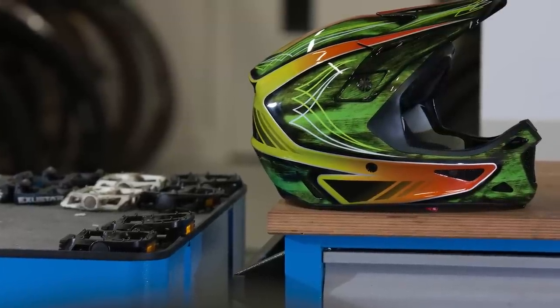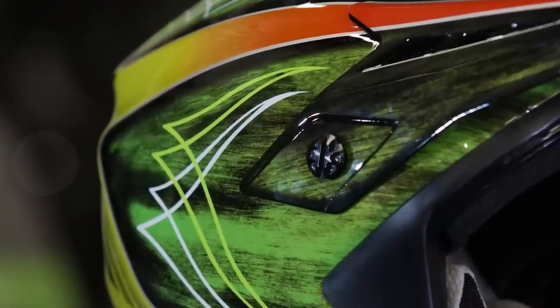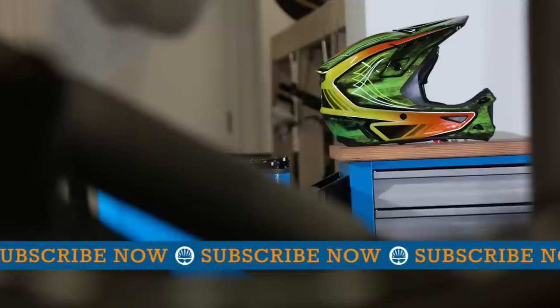The Dissident is a comfortable, well-ventilated helmet that fits well with goggles. It's also stylish and raises the bar in terms of safety — that's if you can live with a near £300 price tag.